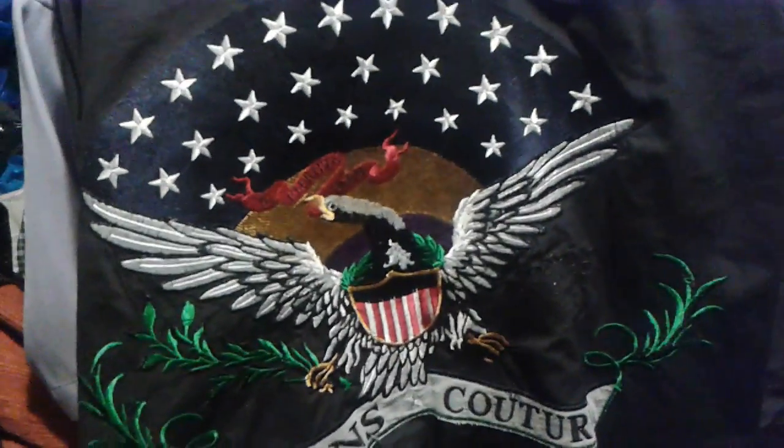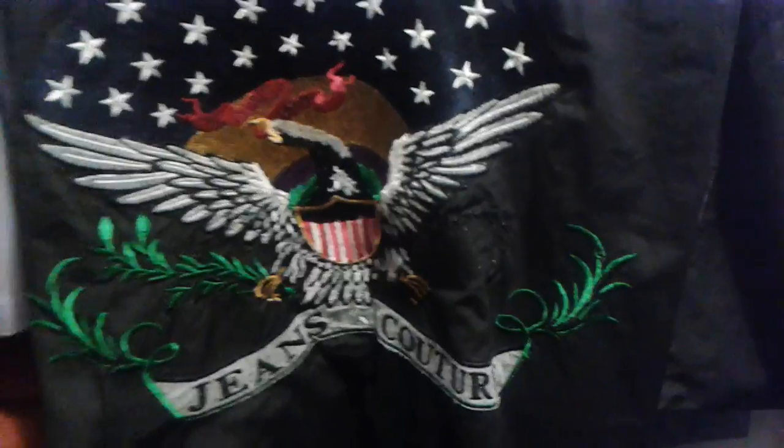Versace Jeans Couture doesn't do bad. It's not the lowest label but it's not the highest either. It's got these cool buttons, nice buttons. But what I really liked is on the back — it has a big eagle on the back. So that should do all right.